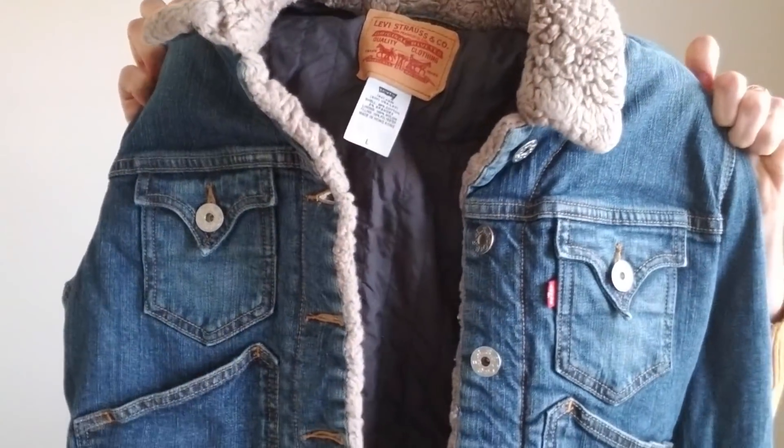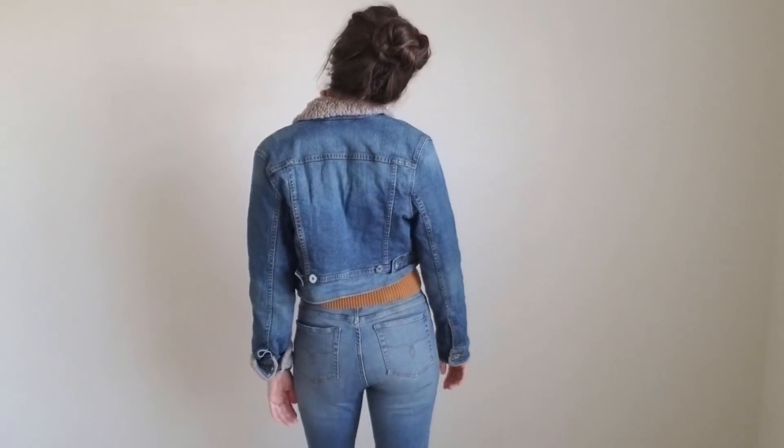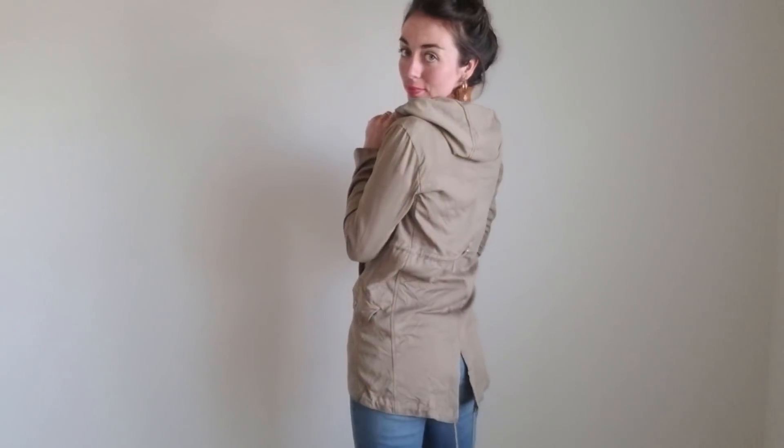We're going to start with one of my favorite things to find, and that is a Levi's jean jacket. This one is especially awesome because it's slightly cropped and it has fur detail trim around the edges. And then I got this anorak jacket.